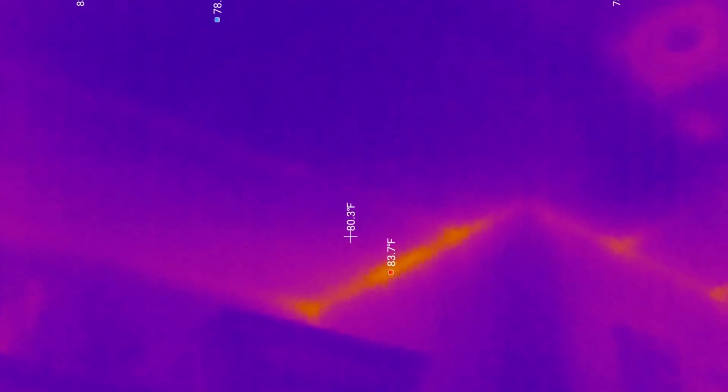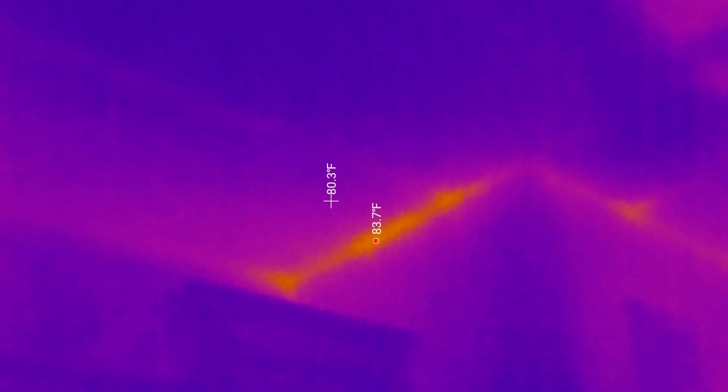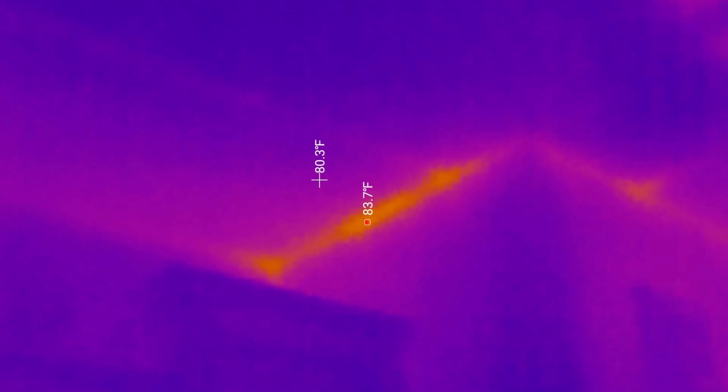I also noticed that the area near the edges of the house was a little warmer. It can be hard to get enough insulation all the way to the edges of the roof, so that could be the issue there. Even though I hate going in the attic, I'm going to head up there next to see if I can find any other issues.